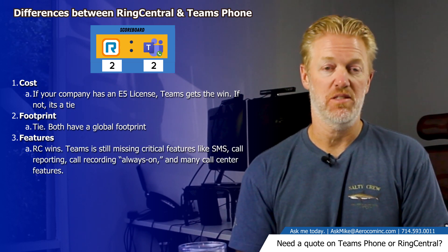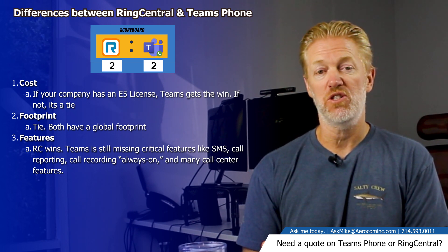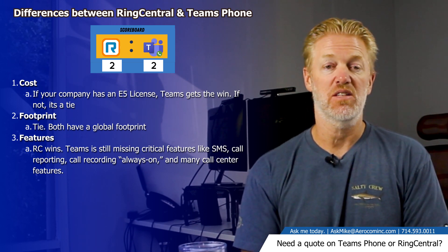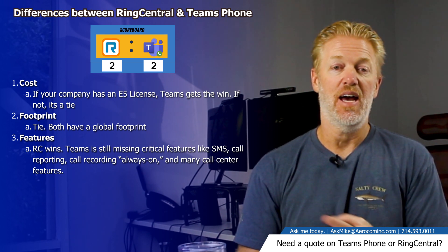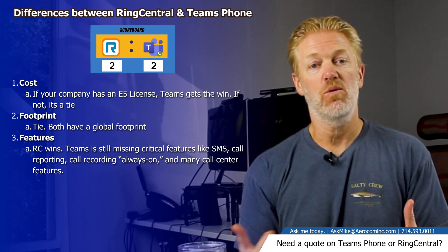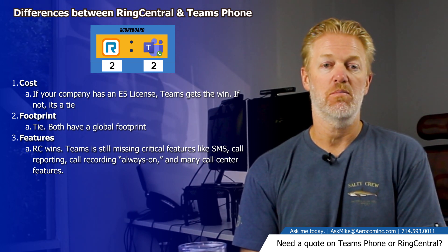When it comes to features, RingCentral wins hands down. Microsoft Teams phone system has a lot of feature gaps — things like call center functionality, call reporting and analytics, SMS texting, reception console, and always-on call recording. Teams phone system does not have those things, so RingCentral is the better option when it comes to features.